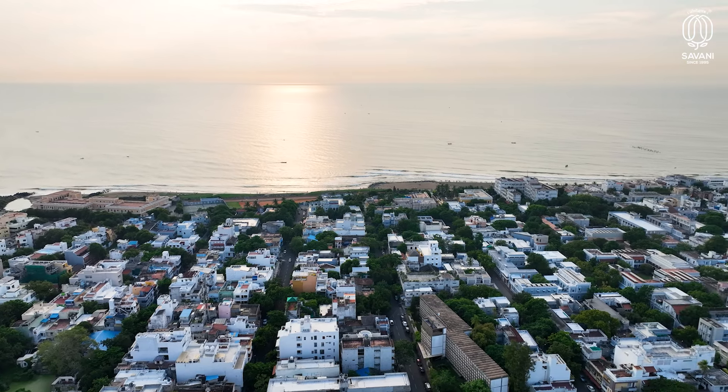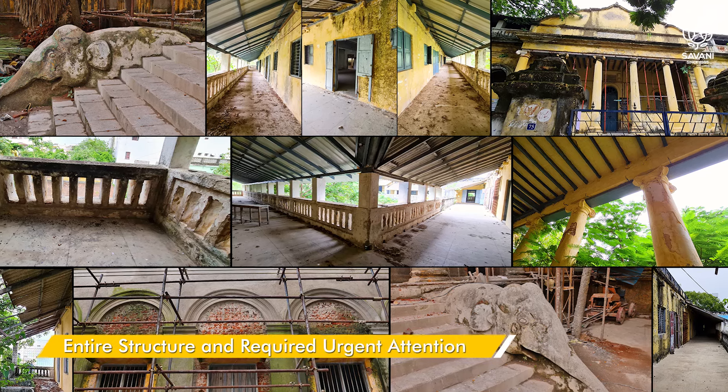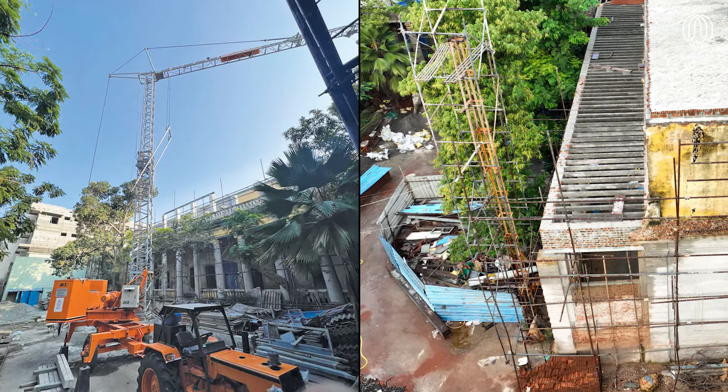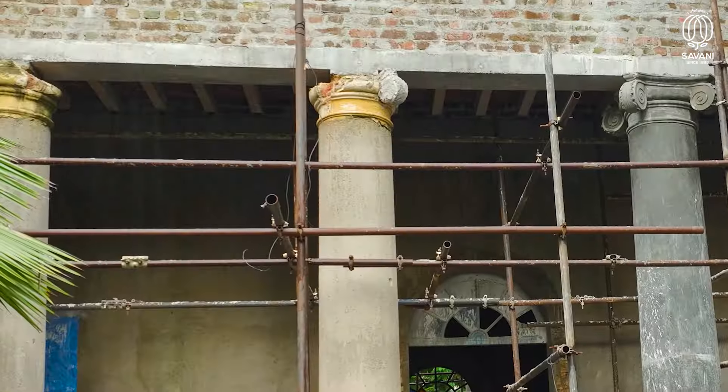With time, the weathering severely affected the entire structure and required urgent attention. Under the guidance of Pondicherry Smart City and INTAC Pondicherry Chapter, restoration began by securing the building structure before addressing its artwork.